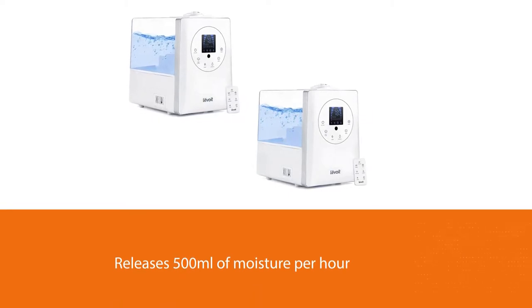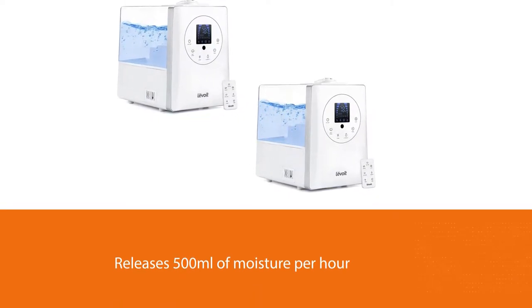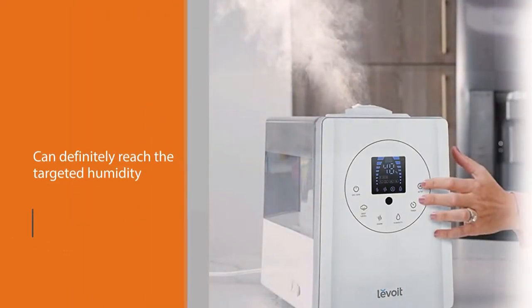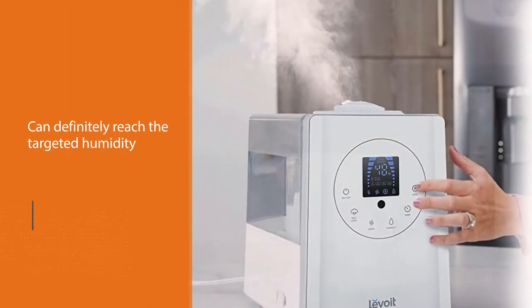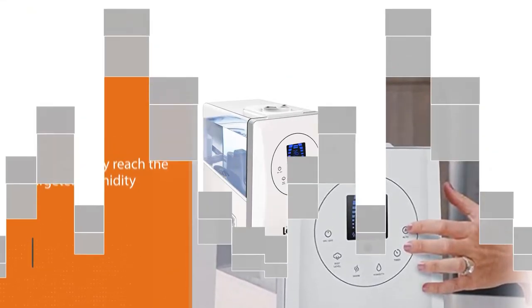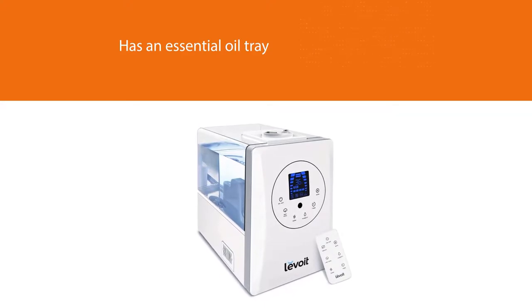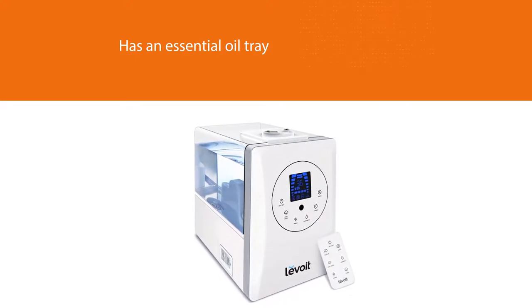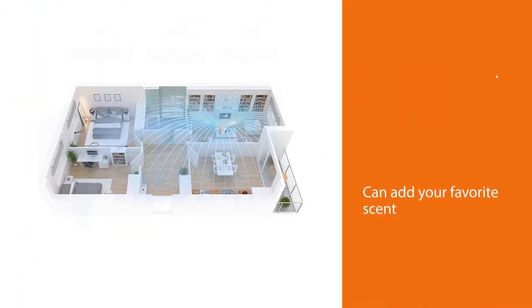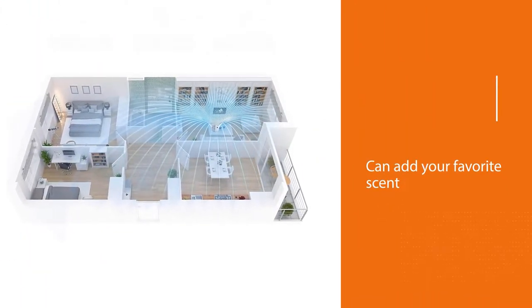Levoit is a well-known and respected brand in the humidifier market. This model is specially crafted for large spaces as it releases 500 milliliters of moisture per hour, with which you can definitely reach the targeted humidity in no time. Compared to other humidifiers, the manufacturer also didn't miss out on adding an essential oil tray, so now you can add your favorite scent to your room to enjoy the calm humidified atmosphere.